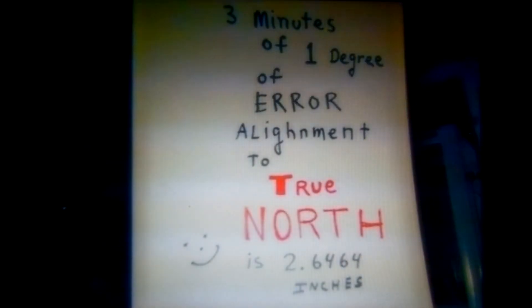You can see that three minutes of one degree of error in alignment to true north, over the distance of the base of that pyramid, results in an error of only two inches, 646 thousandths, and four tenths of one thousandths of an inch. Right there — that is the error.